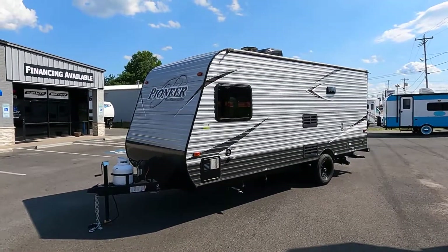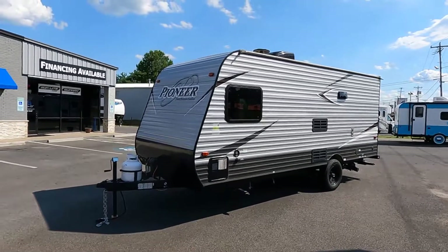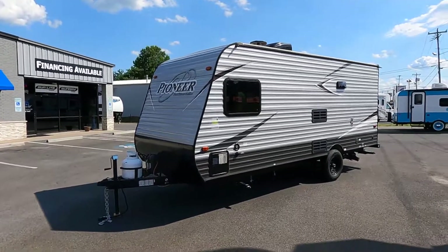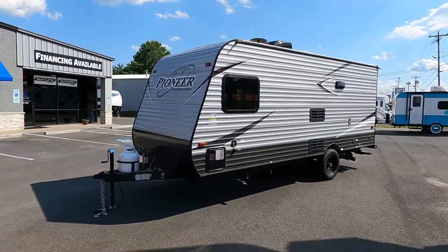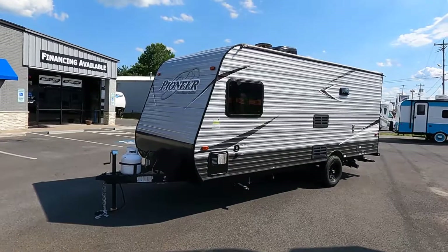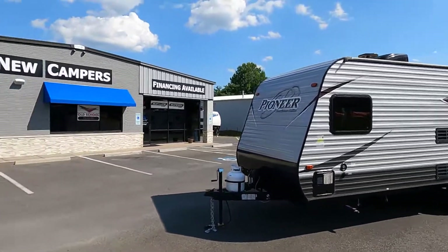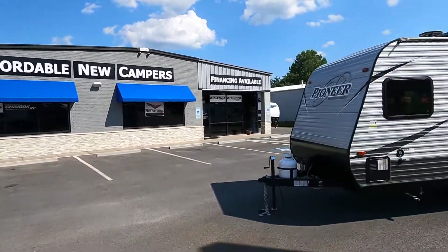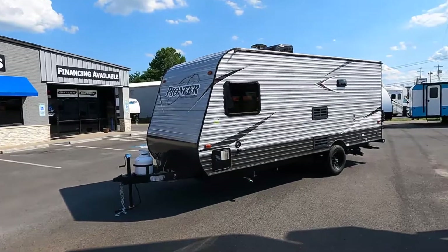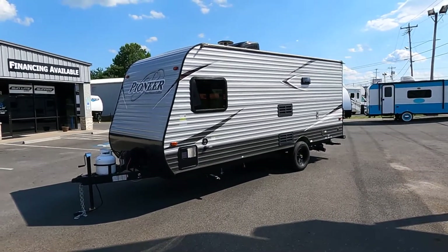We have some great financing rates on this. You can still finance this for 12 years, and depending on credit, anywhere from 4.9% to wherever you may end up with your credit score — but it'll still give you a very affordable payment. We are the home of Affordable New Campers. Thank you for watching. Happy camping, bye-bye.